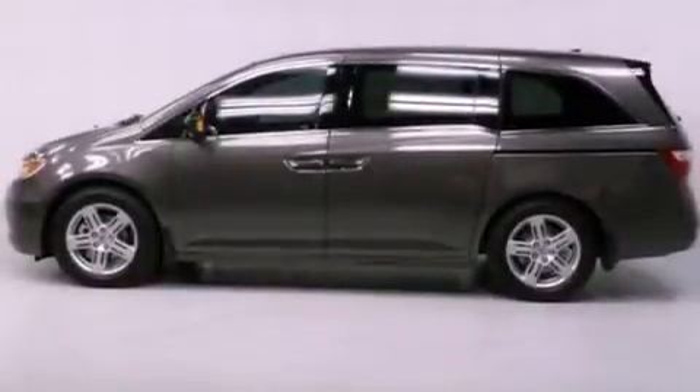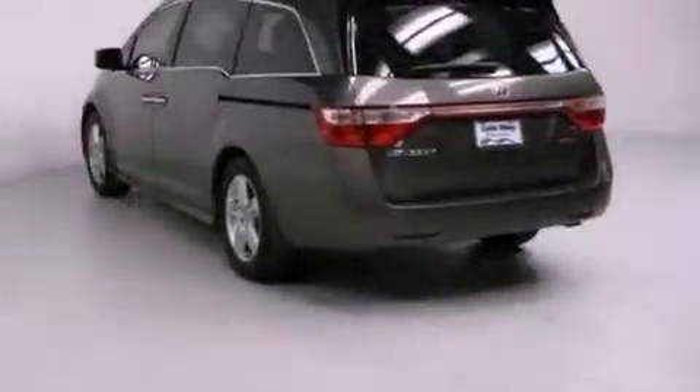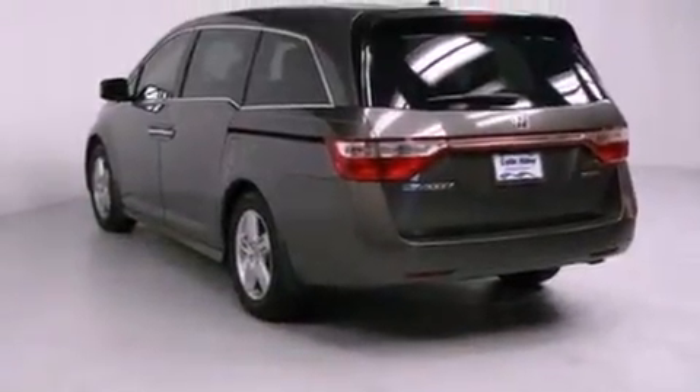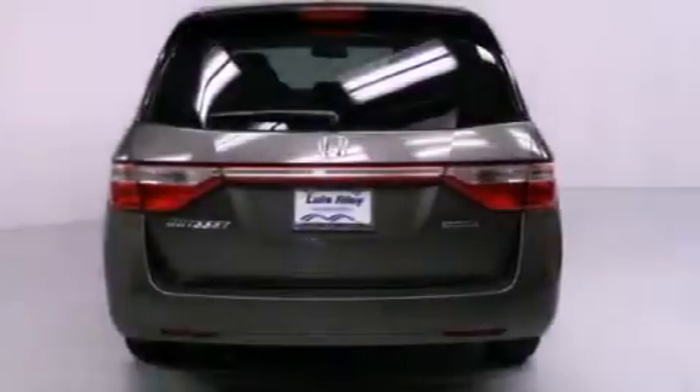Features include a navigation system, a rear view camera, high intensity headlights, a CD player, a leather wrapped shift knob, a passenger side vanity mirror, and a security system.